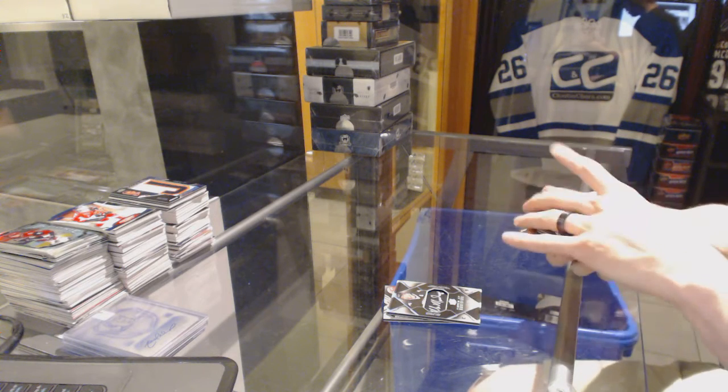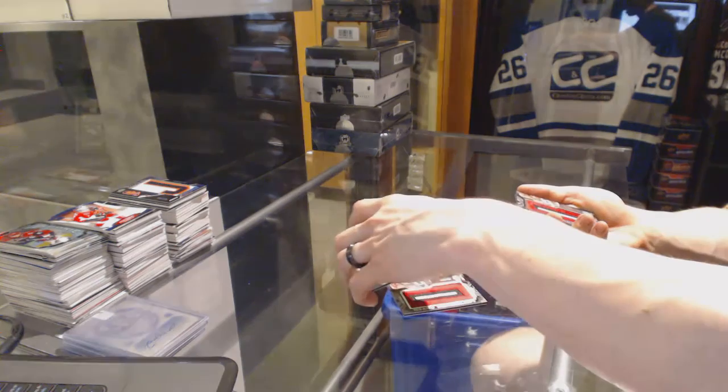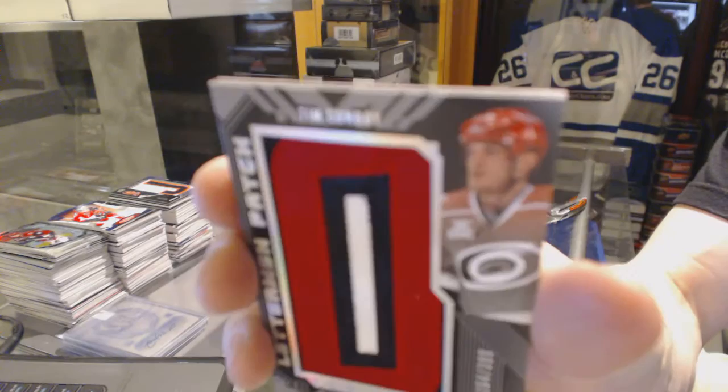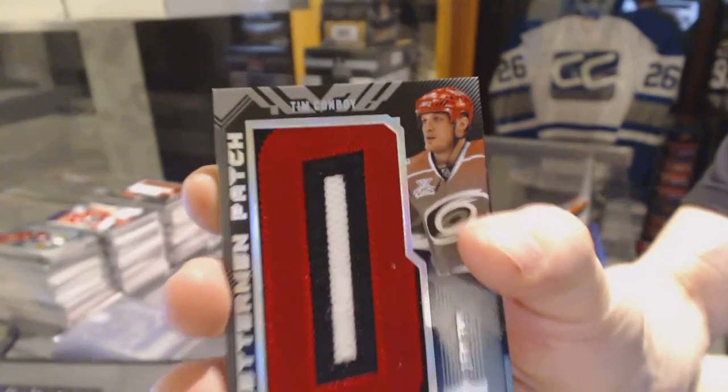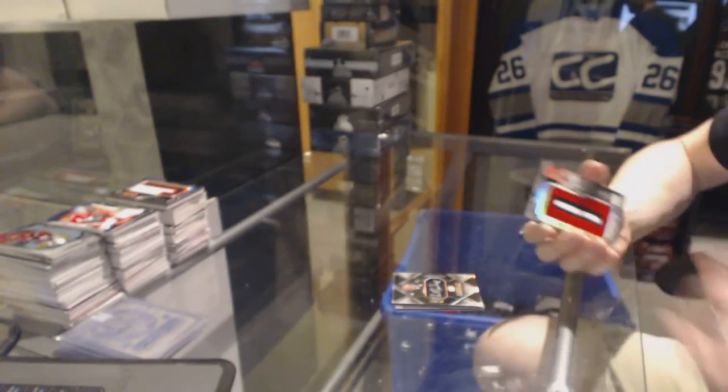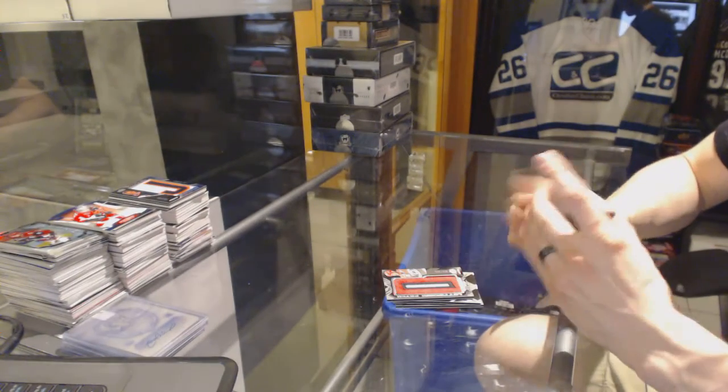And we've got a rookie letterman patch — because collation, that's the same damn letter. Number 399 for the Carolina Hurricanes, Tim Conboy again. Of course it is, but this makes up for it.